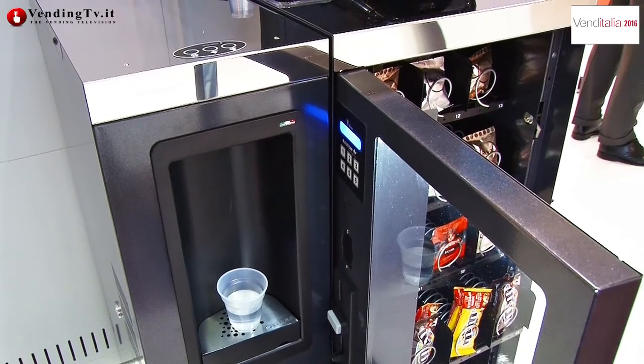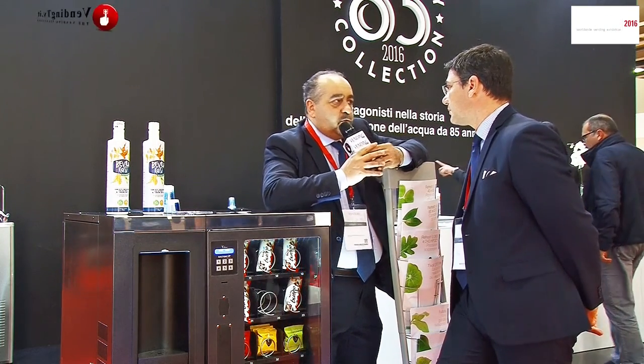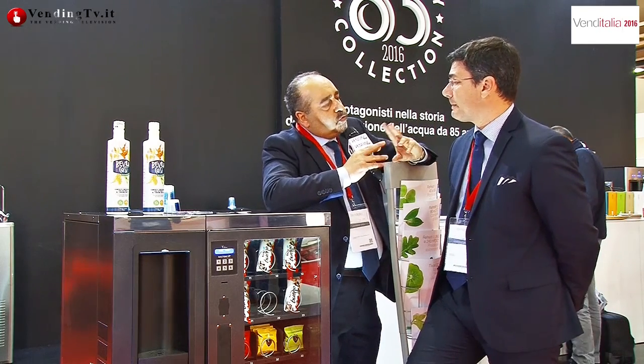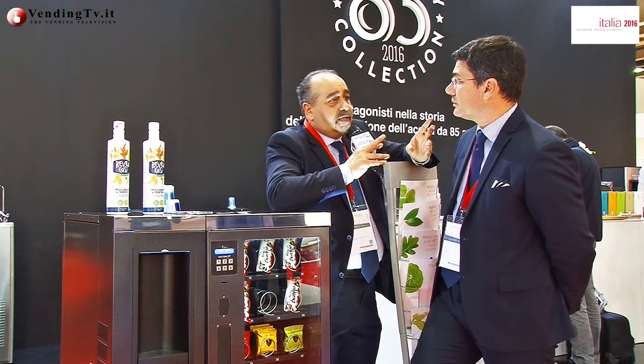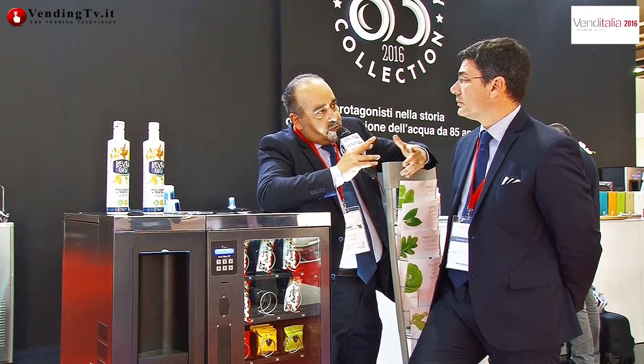Insieme a prodotti alimentari, piccoli snack, cialde, capsule e su una macchina OCS in grado di erogare bevande calde — tutto con un sistema di pagamento facilmente ammortizzabile dalla struttura di riferimento, che sia un bed and breakfast, un piccolo albergo, un campeggio: tutte quelle strutture che non possono permettersi un piccolo bar o un servizio di distribuzione automatica fornito da un'azienda di gestione.